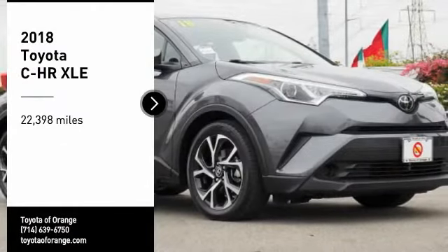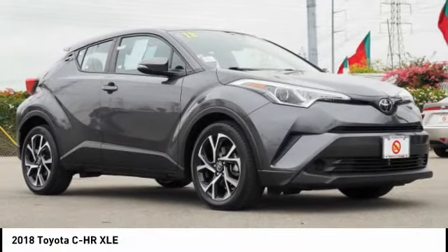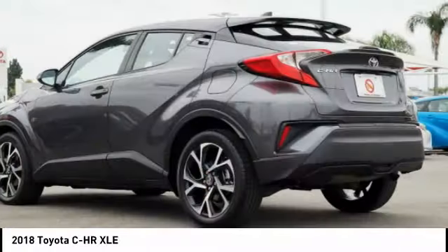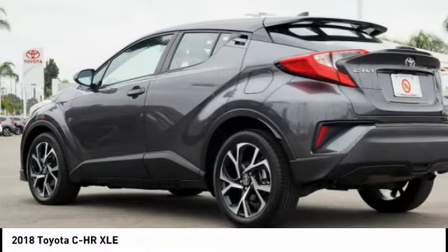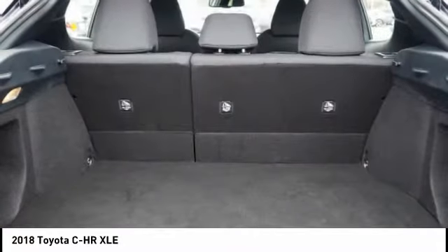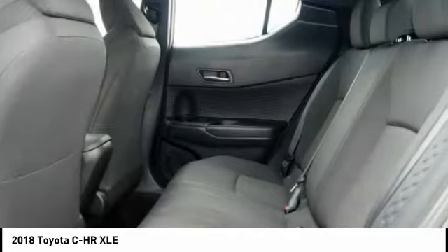Looking for the right vehicle? Check out the 2018 C-H-R. The Toyota C-H-R's fresh design makes it stand out in the crowd, and the interior oozes with style. The C-H-R handles like a race car and has all the safety features you'd expect from a Toyota vehicle.